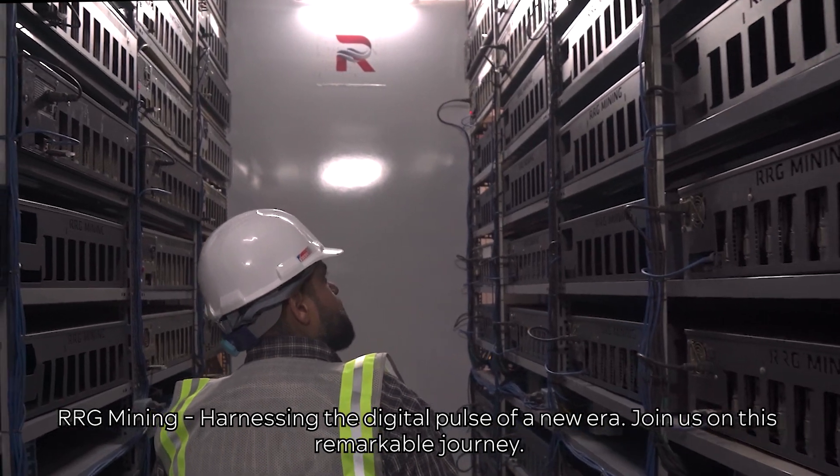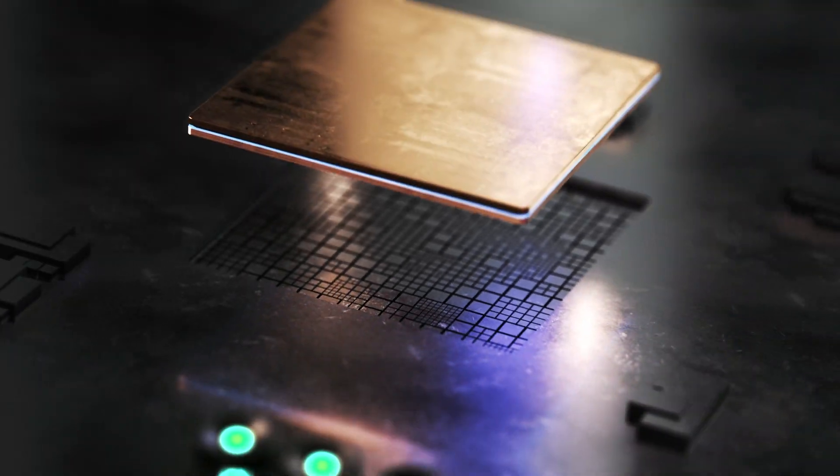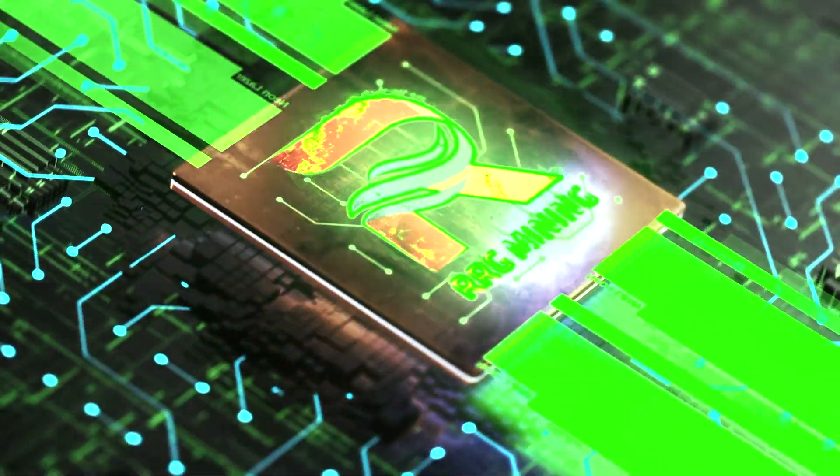RRG Mining — harnessing the digital pulse of a new era. Join us on this remarkable journey. RRG Mining.